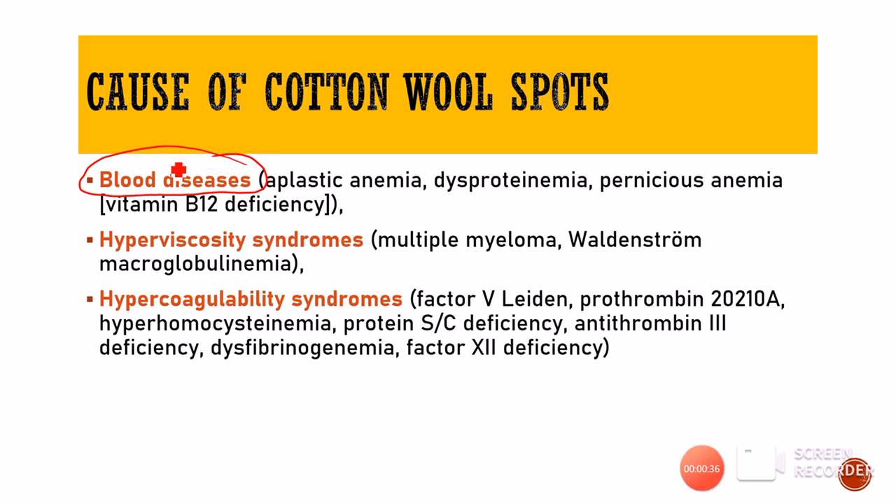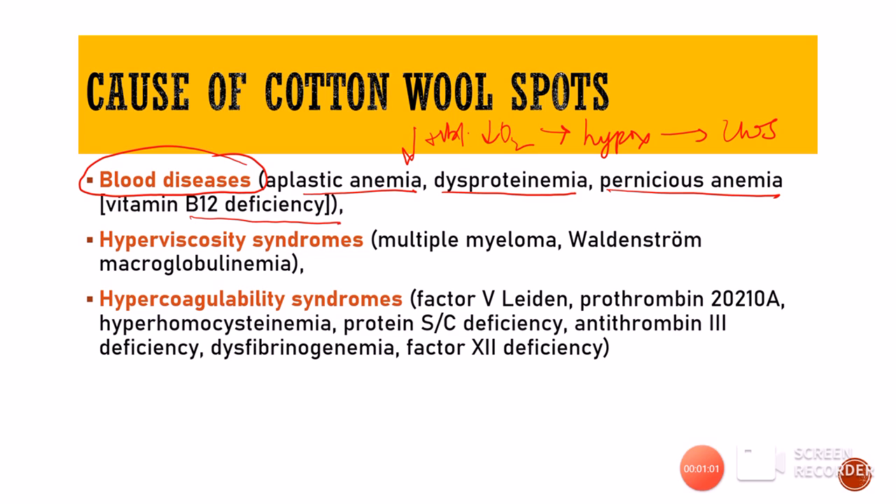There could be some problem within the blood itself, like aplastic anemia in which the bone marrow will not produce adequate RBCs, therefore hemoglobin goes down and the oxygen-carrying capacity decreases, leading to hypoxia and cotton wool spots. Similarly in dysproteinemia and pernicious anemia, in which there is B12 deficiency, a similar mechanism leads to anemia, hypoxia, and cotton wool spots.